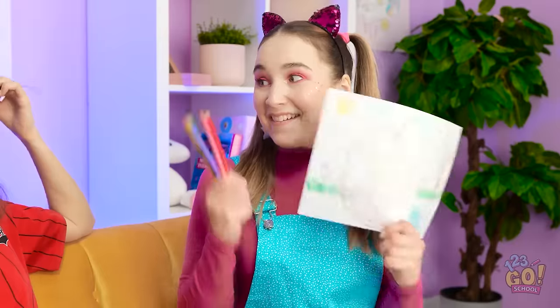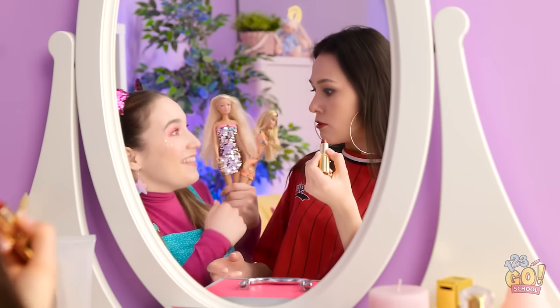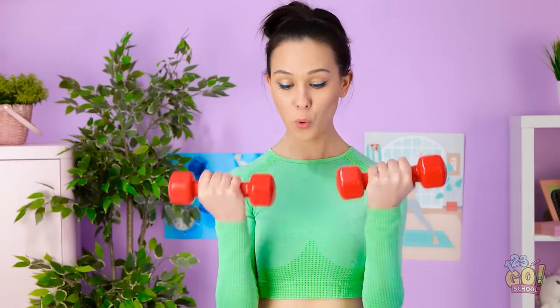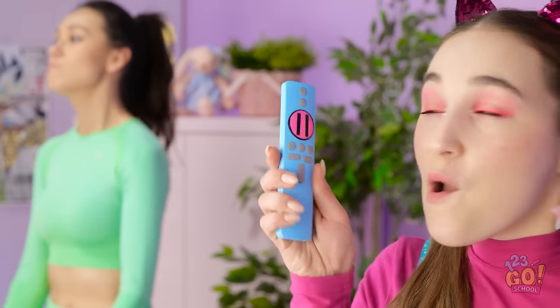Hey Gabby, wanna draw? No! But it would be fun! Hey Gabby, let's play dolls! Look what you did! You're such a baby! I can hear you! Can't you leave me alone?! You're so annoying! You ruined everything! Wow, you're really angry! That was rude! Time to teach Gabby some manners!